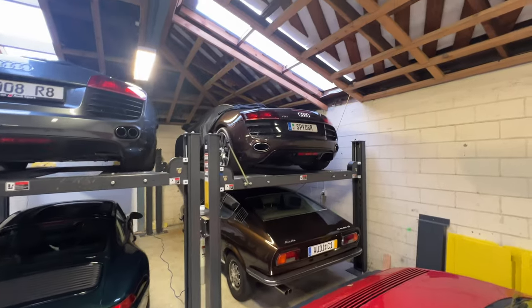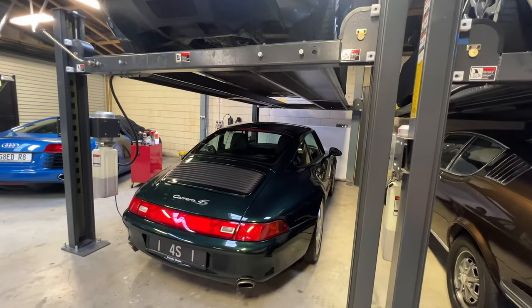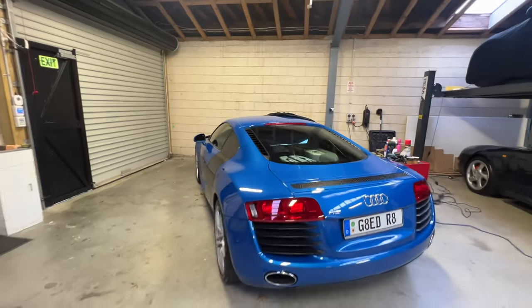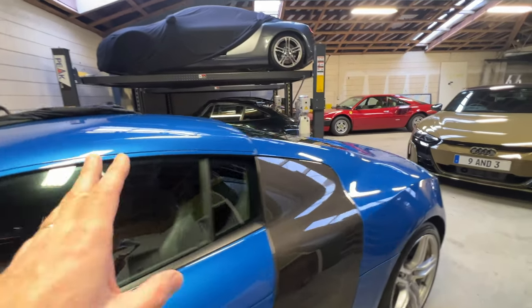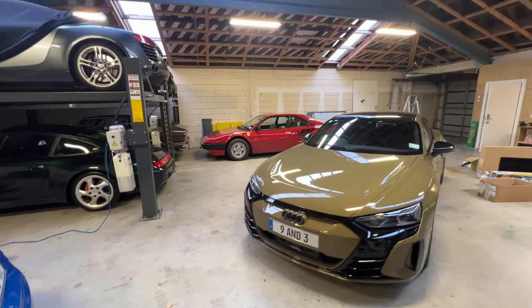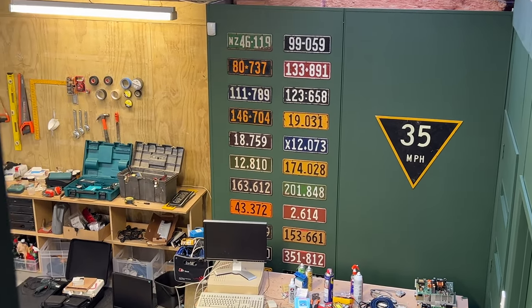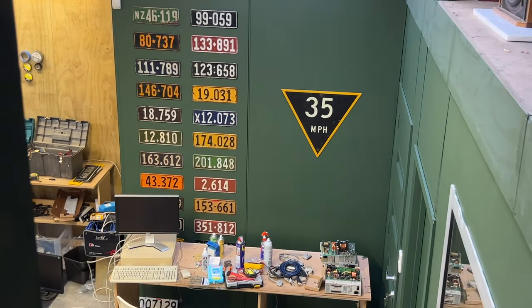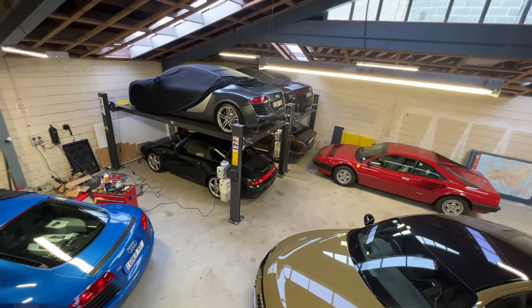We've got the Mondial, the Coupe S, the Spyder that we took around Europe, my original R8 V8 manual, the new Porsche Carrera 4S with a bit of work being done on it, the lovely gated manual V8 original - absolutely mint, came in from England, purchased as a perfect condition example - and the electric e-tron GT. There's also a collection of old New Zealand number plates my dad gave me, dating back to the early 1920s right through to the current models.